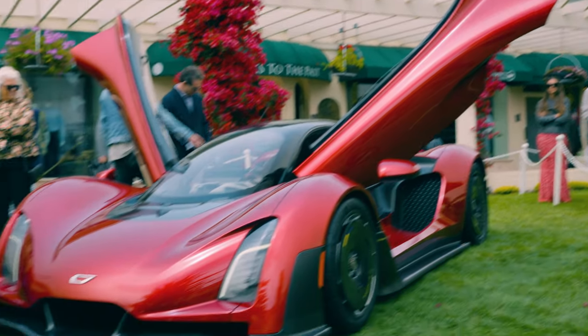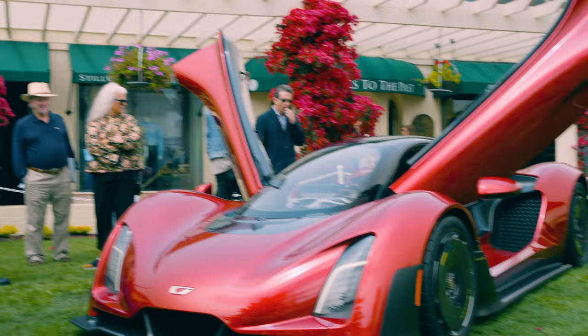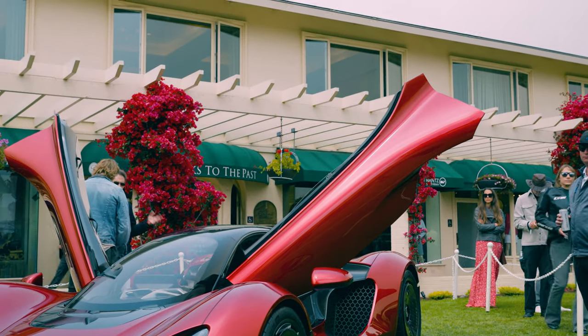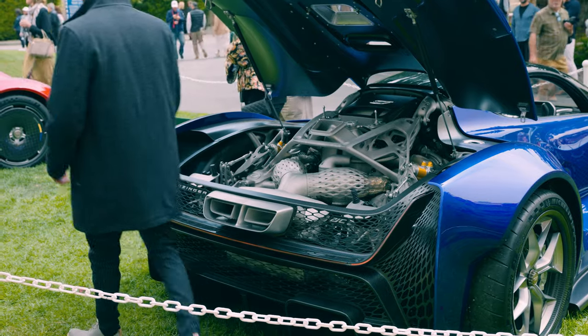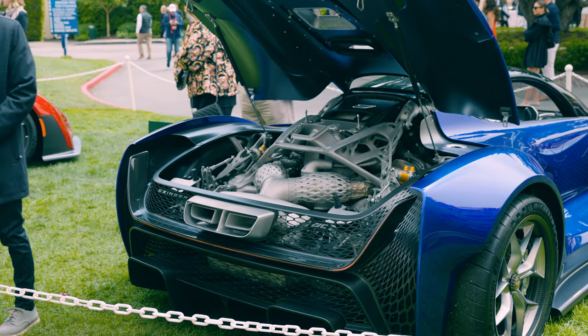The doors are completely open now — what do you think of this style of door? Absolutely insane. I can't imagine opening that up in a regular garage — that probably wouldn't work out too well. You'd probably need your own airport hangar or a special one-off warehouse garage for this thing.